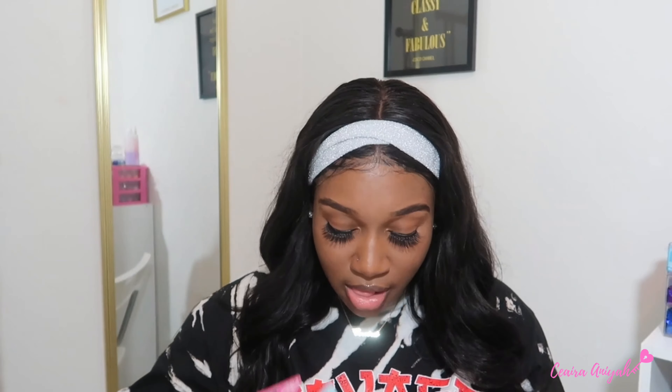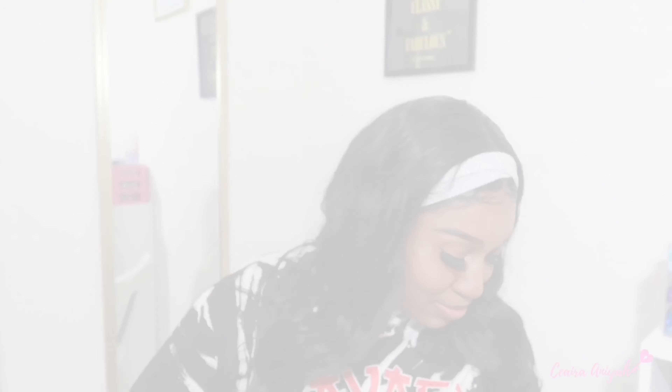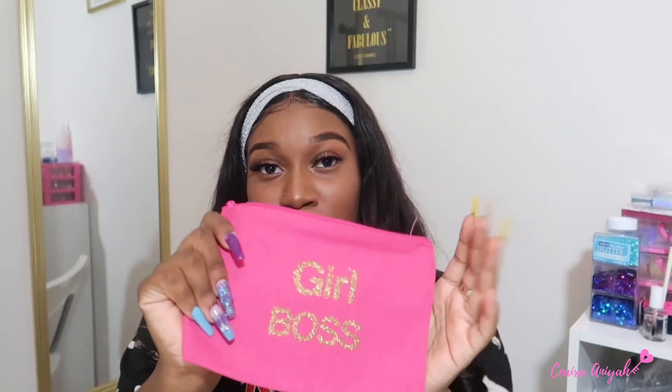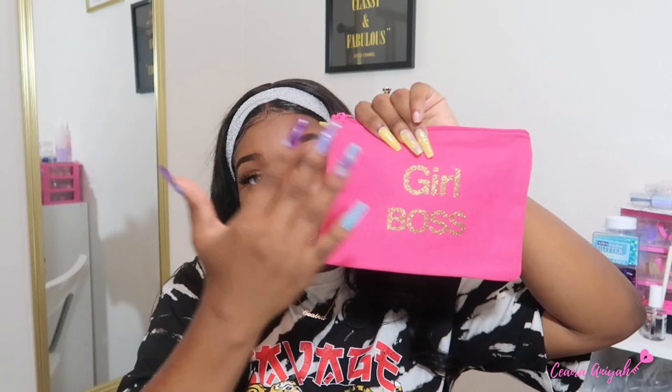I saw this when I was checking out — it just says 'Girl Boss.' I thought it'd be really cute just to keep in a purse or in this room, throw some things in it like pens, sticky notes, anything like that. It's just a little pouch and it's pink — pink is my favorite color, so y'all are gonna see a lot of pink in this haul. It says 'Girl Boss' and I'm a girl boss, so I got it.